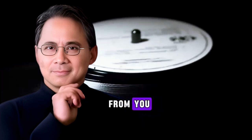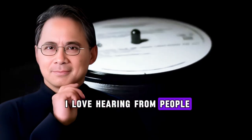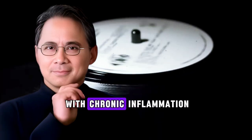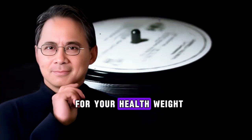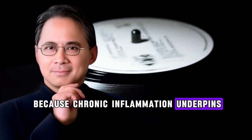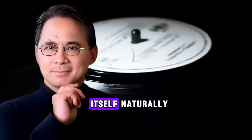I want to hear from you. If this information helped you, type 'yes' in the comments below and tell me where you're watching from. I love hearing from people around the world taking charge of their health. Share this video with someone who deals with chronic inflammation or joint pain — you might be giving them information that changes their life. Why does this matter for your health, weight, focus, and longevity? Because chronic inflammation underpins stubborn fat, low energy, joint pain, and cognitive decline. When you target the root causes rather than chasing symptoms, you give your body the tools to heal itself naturally.